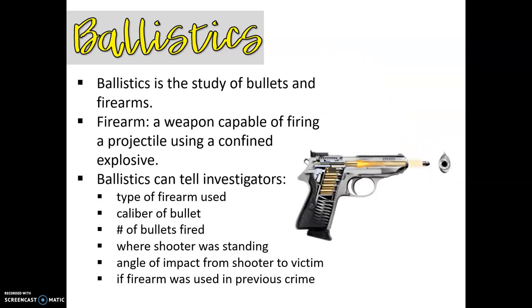So let's talk about ballistics. Ballistics — the definition is going to be the study of bullets and firearms. A firearm is essentially a weapon that is capable of firing a projectile, and it uses some sort of confined explosive. Forensic firearms examiners can determine all sorts of things from ballistics.